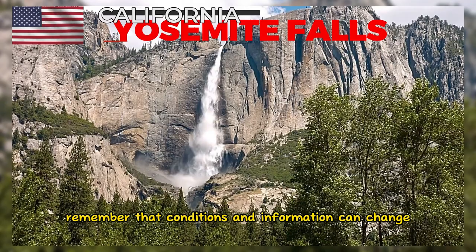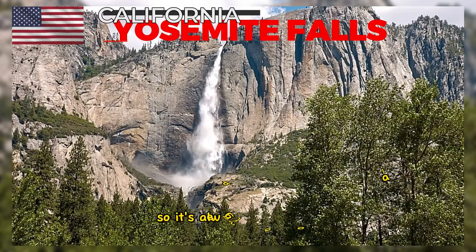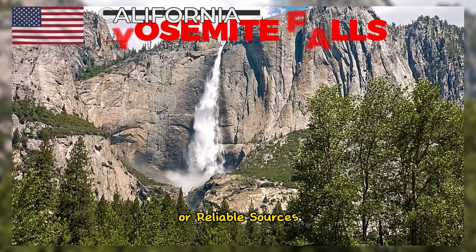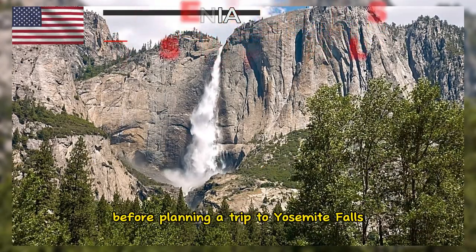Remember that conditions and information can change, so it's always a good idea to check with the National Park Service or reliable sources before planning a trip to Yosemite Falls.